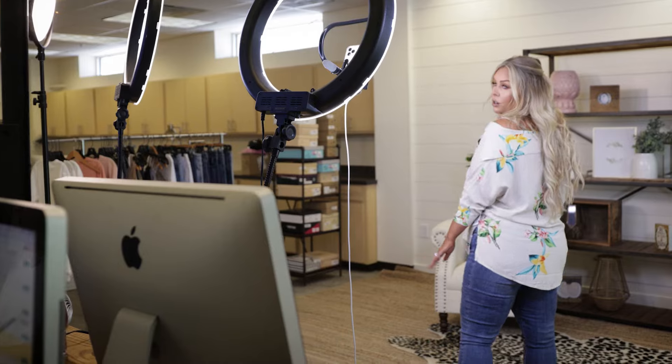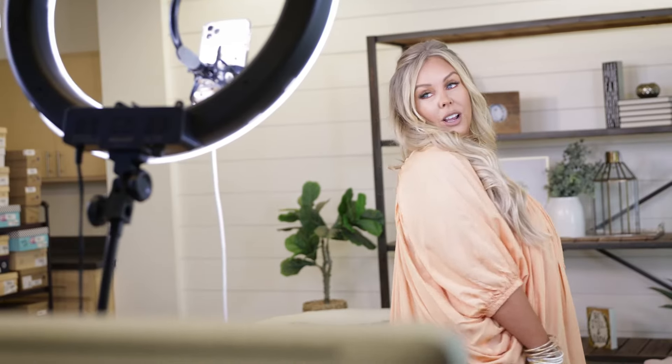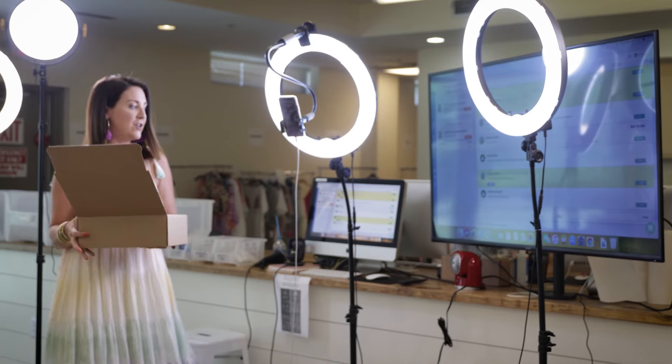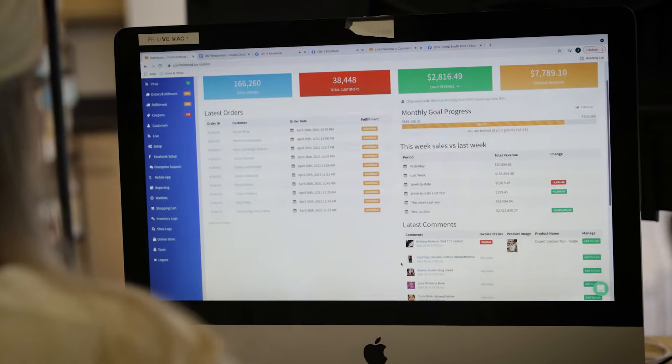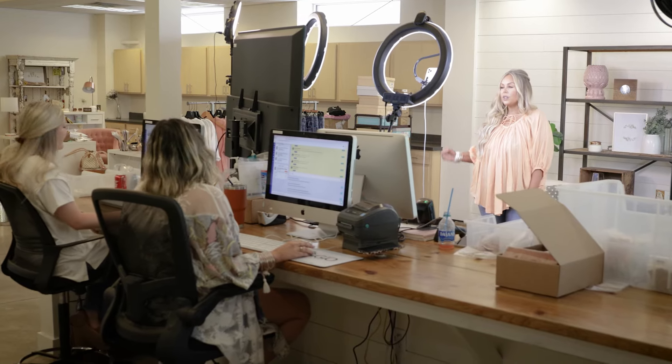Now we're in the live room. There are really two key components here: you have the actual talent — the models who are trying on the clothes, talking about the fit and style, and really engaging the customers — and then you also have our back-end support staff who focus on customer service. They're entering comments from the page, the group, and the CommentSold branded app, which all come into one dashboard. There's also a live overview where the models can see how many of each item are left in real time as inventory gets bought and added to cart. They see the cost of each item and all the comments coming in, so they can engage customers — not just to sell, but to genuinely create a community and bring shoppers back over and over again.